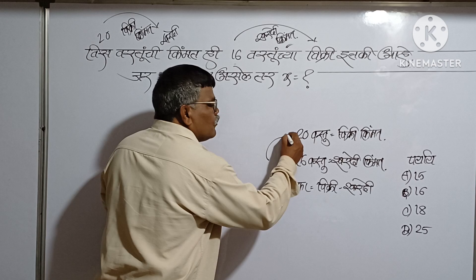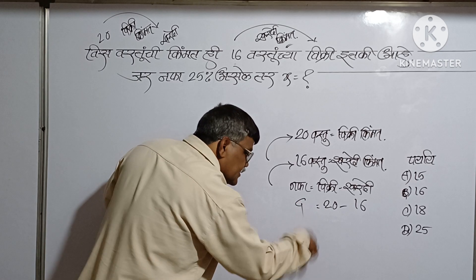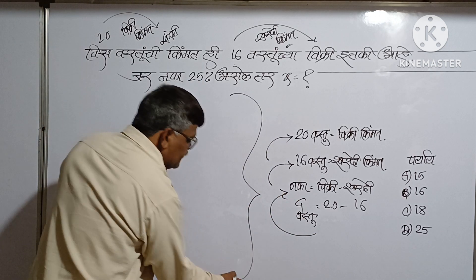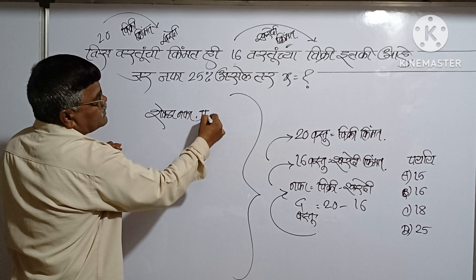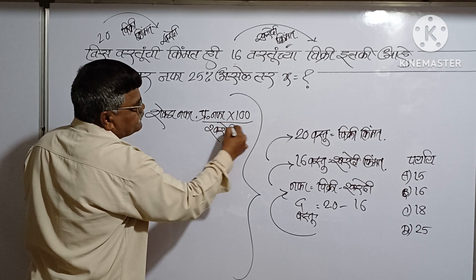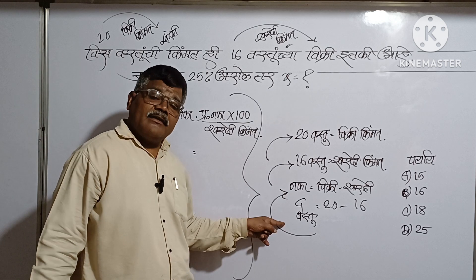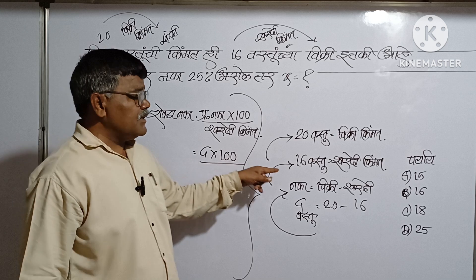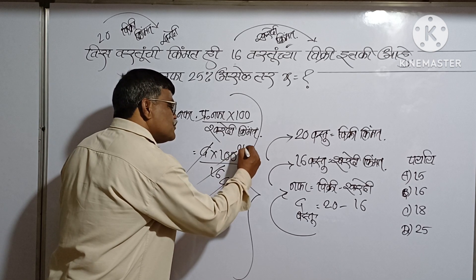इथा विक्री आहे 20 आणि खरेदी आहे 16. ही वजा बरोबर 4 मात्र. त्यावरून टक्के नफा काढण्याचे सूत्र - शेकडा नफा = (नफा / खरेदी किमत) × 100 = 4/16 × 100 = 25.